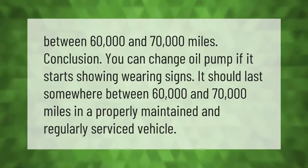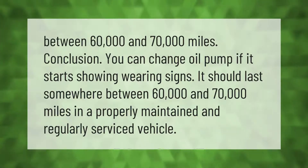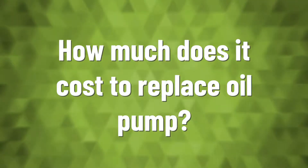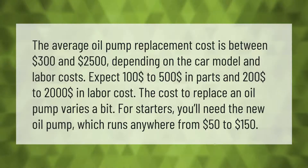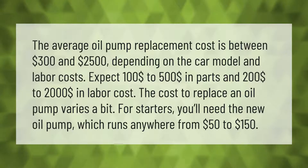You can change the oil pump if it starts showing wearing signs. It should last somewhere between 60,000 and 70,000 miles in a properly maintained and regularly serviced vehicle. The average oil pump replacement cost is between $300 and $2,500 depending on the car model and labor costs.